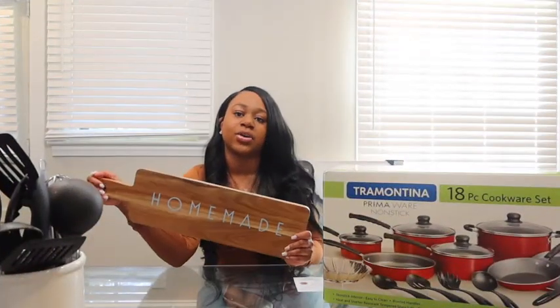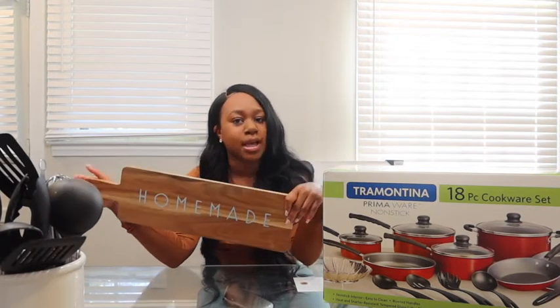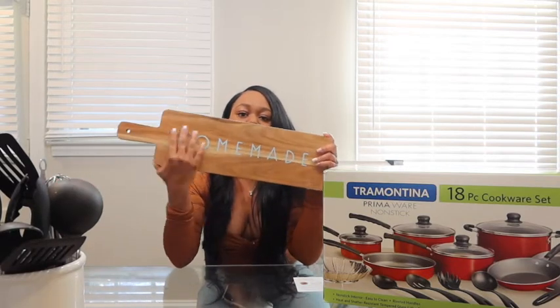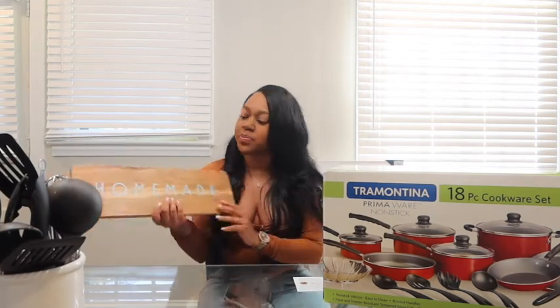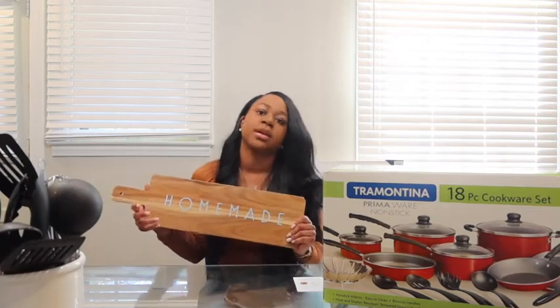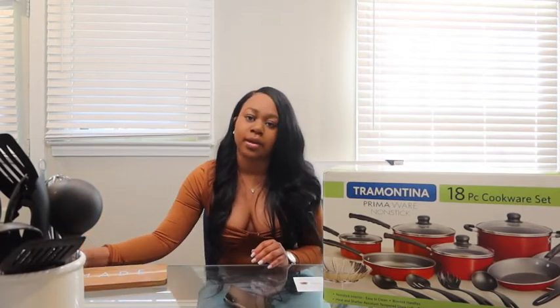My next item — let's stop cutting up our lemons and vegetables on plates and just get a really nice cutting board. This cutting board was only $12.99. It says 'Homemade' on it in turquoise, which is one of my favorite colors. It's super cute and I'm probably going to order another one. I got this from Wayfair, and they have a lot more wooden boards you can get, great for charcuterie boards.